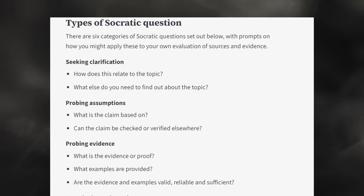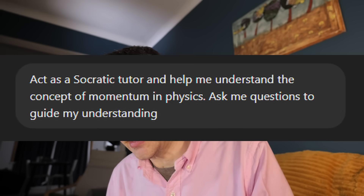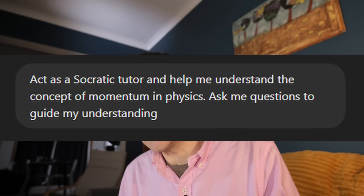So you have to prompt ChatGPT to test you. And how might you do that? Well, obviously there are loads of different approaches. But let's start with Socratic questioning. This is something I've discussed on the channel before, and it's a fantastic way of finding out where the weakness in your understanding is on a particular subject. Act as a Socratic tutor: help me understand the concept of momentum in physics. Ask me questions to guide my understanding.